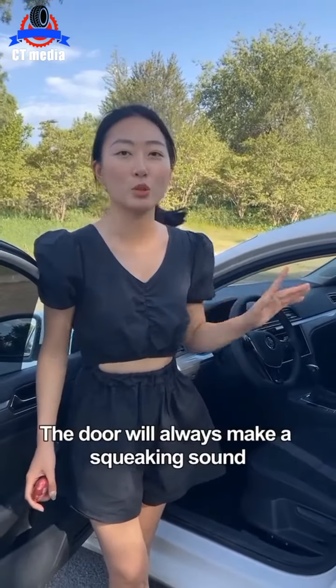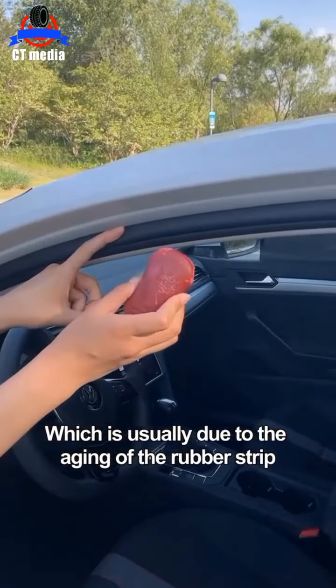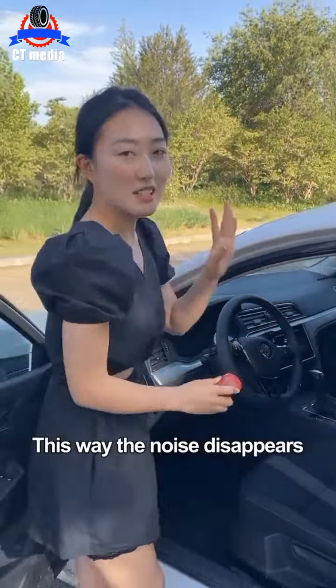Second, when the vehicle is running, the door will always make a squeaking sound, which is usually due to the aging of the rubber strip. Use soap to wipe back and forth at the position of the strip. This way the noise disappears.